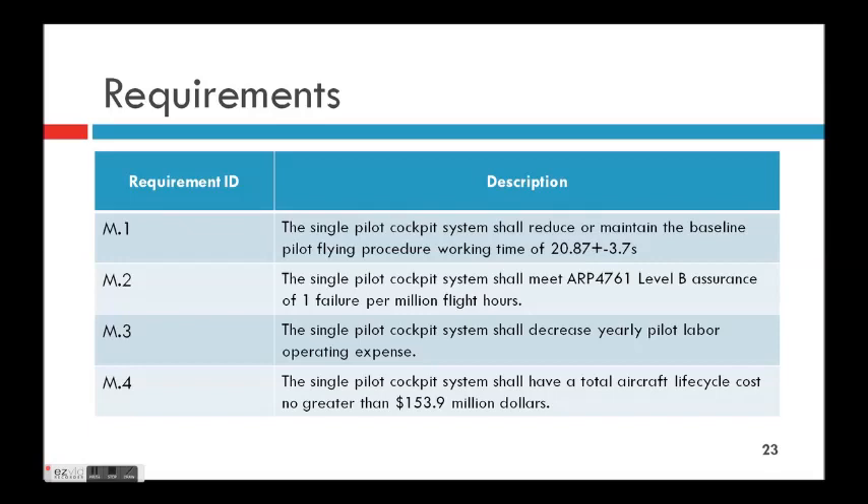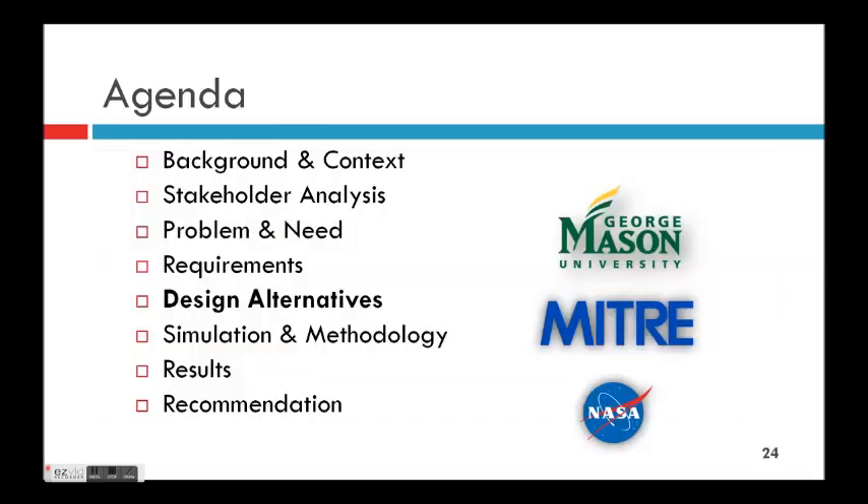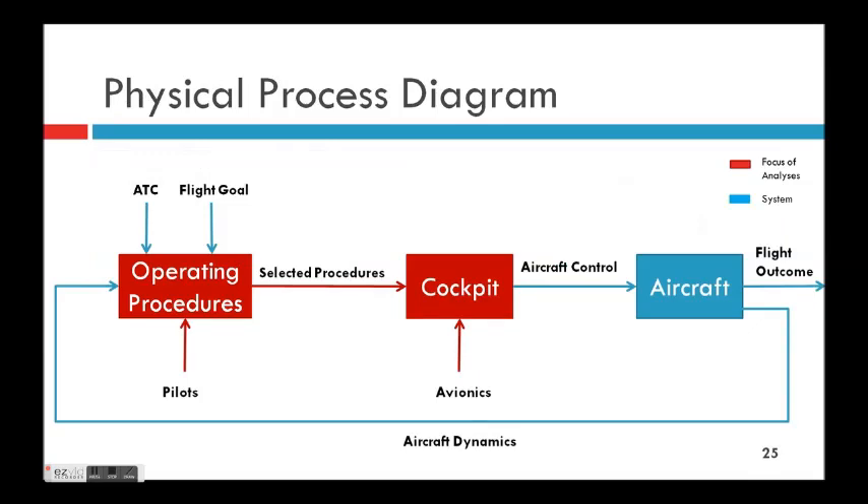Some high-level mission requirements we developed were: a boundary on baseline procedure time, reliability requirements, and costs. These values come from our analysis, which will be described further.